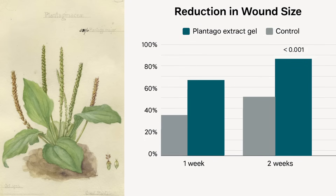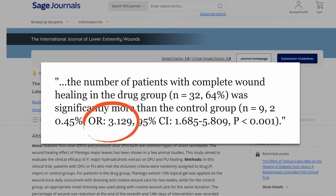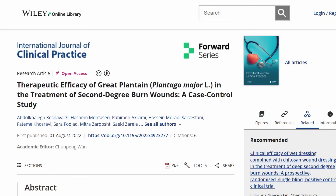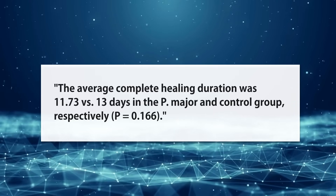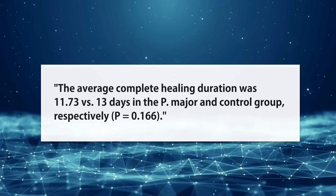The results were quite astounding: at one week, there was a 65% reduction in wound size for the plantain group compared with just a 33% reduction for the control — basically twice the reduction. The plantain group also had three times the rate of full wound healing by the end of the study. However, not all results are super dramatic. Another randomized control trial looking at burns found complete healing duration of about 11.7 days in the plantain group versus 13 days in the control — not even statistically significant.